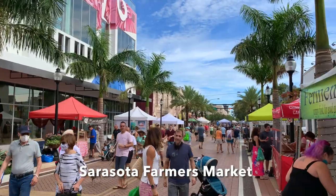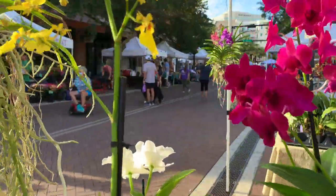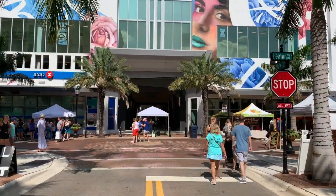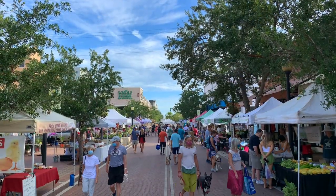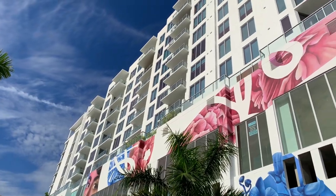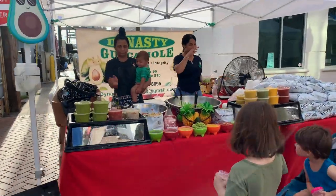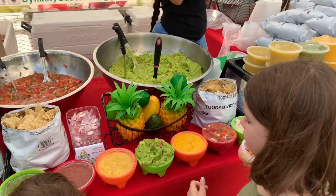If you're fortunate to be in Sarasota on a Saturday, we recommend meandering through the expansive Farmer's Market. Founded in 1979, the Sarasota Farmer's Market runs every Saturday from 7 to 1, rain or shine. With over 70 stalls to explore, there are lots of vegan options to satisfy your stomach. Stop by Dynasty Guacamole for their incredible guacamole and salsas — all of their homemade products are organic, vegan, and full of flavor.